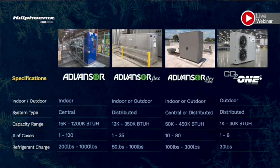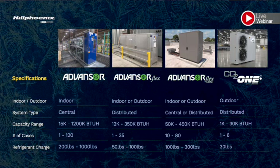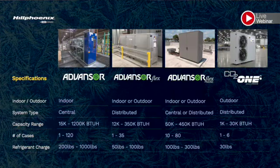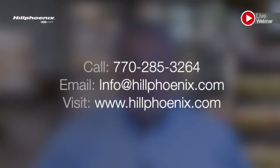If you can't decide which CO2 product is right for you, or are having a problem navigating the complex and ever-changing refrigeration regulations, contact us. We've been doing this for a long time and have the expertise you need. If your company has more specific needs, we can custom engineer CO2 refrigeration systems for any size or any application. For more information, call us at 770-285-3264, or email us at info@hillphoenix.com, or visit our website.